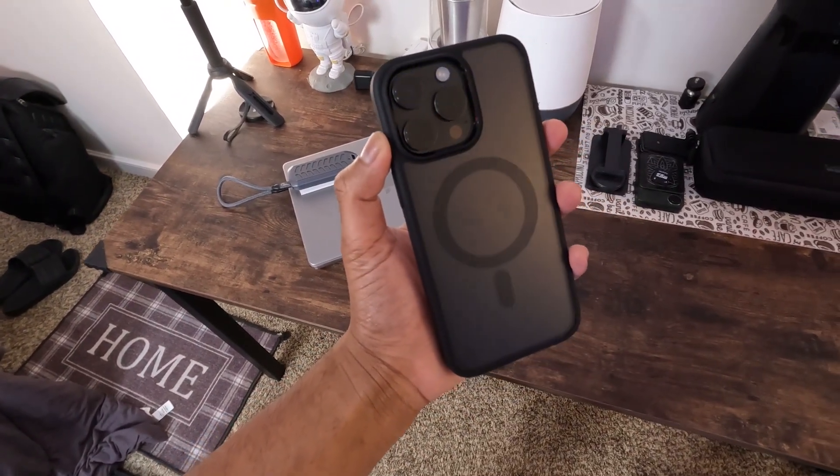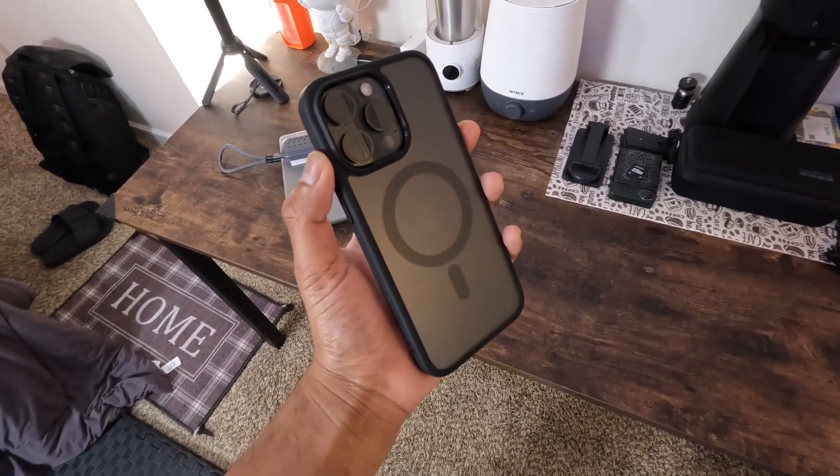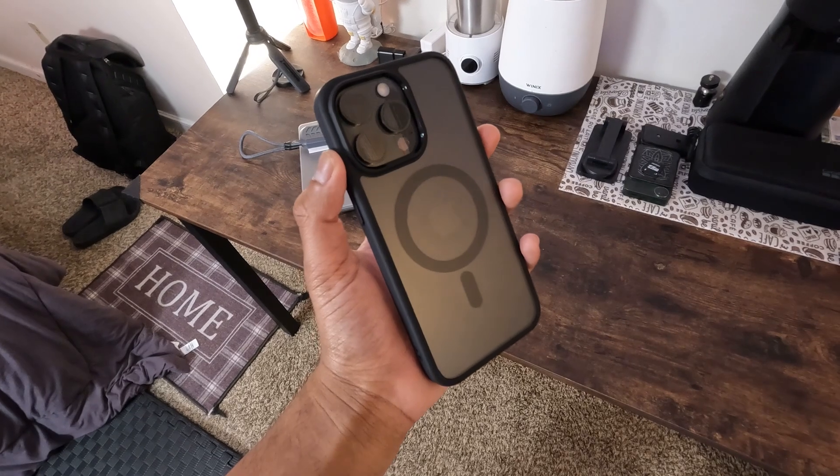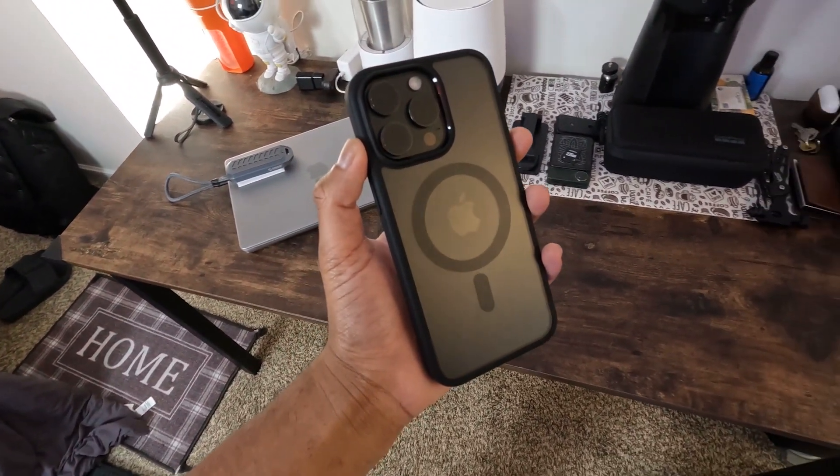But here's the real deal: Air Cushion Technology. Think of it as a safety net for your iPhone. This tech is all about shock absorption, making sure your iPhone withstands the accidental drops that life throws at it.